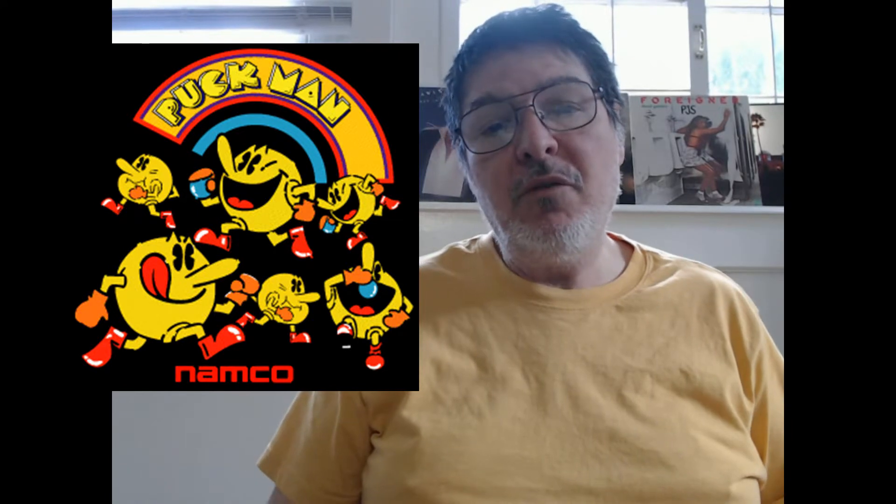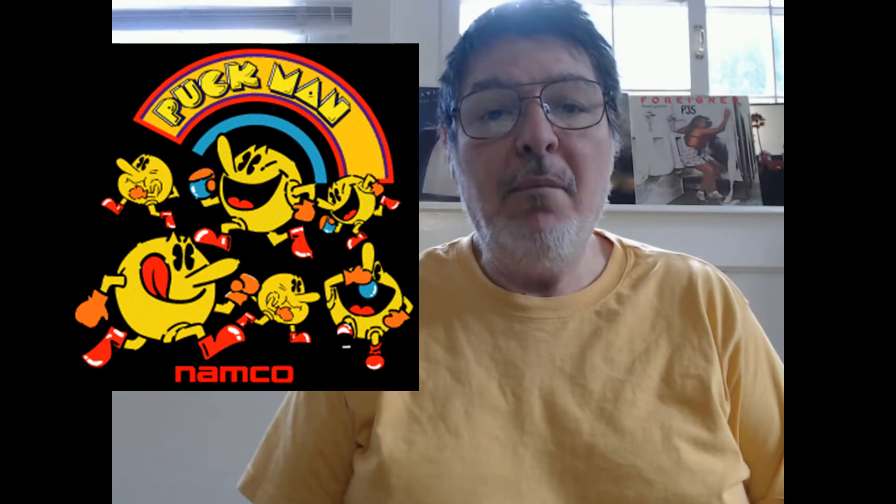Now, another cool factoid about Pac-Man: originally it was called Puckman — P-U-C-K. I have an image here for you on screen. A lot of the kids were taking Sharpies and markers and putting a mark on the P, making it look like an F. So they decided to change the name from Puckman to Pac-Man to keep that from happening.